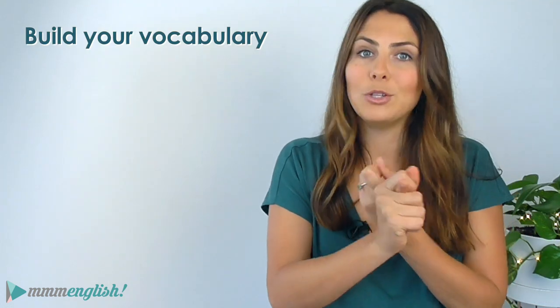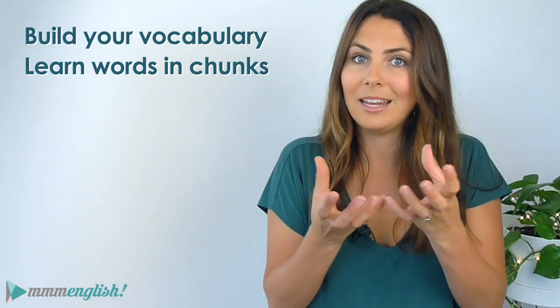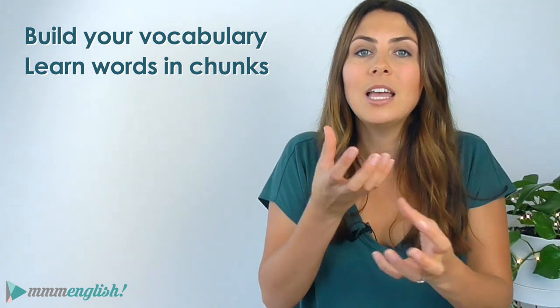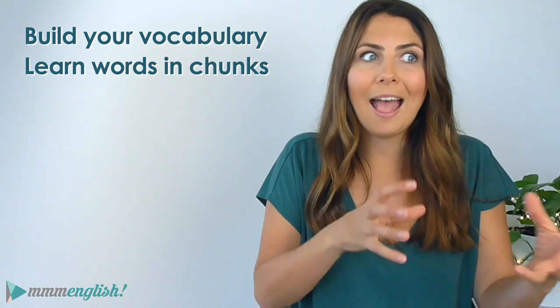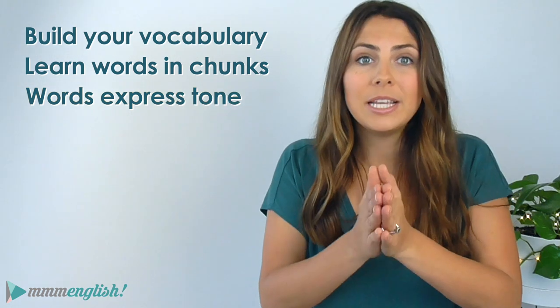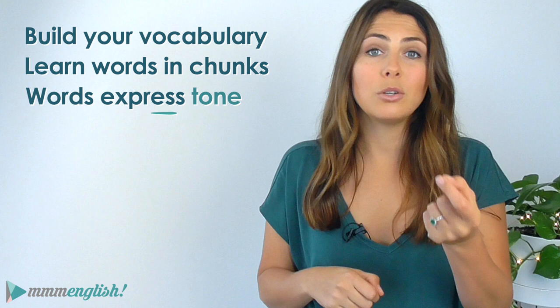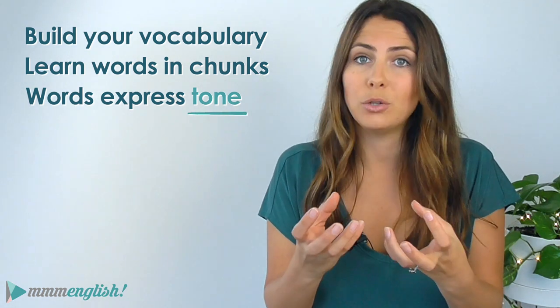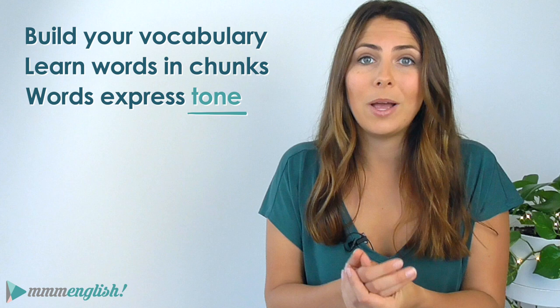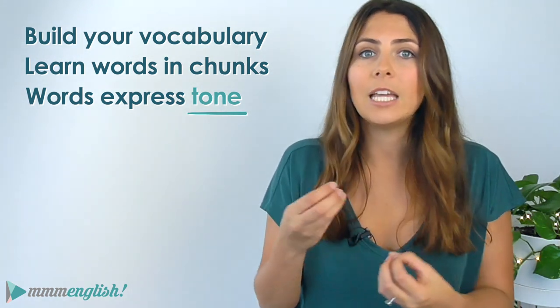Now there are a ton of benefits to reading English texts. You're going to build your vocabulary as you learn new words, but you'll be learning those words together in chunks, together in sentences, so that you can learn how to use them correctly and the words they're often used with. You'll also experience how words express tone and feeling through the interactions between characters. Tone in writing is the author's attitude, and this is an incredibly useful way to learn how to choose the right words to express feeling and emotion in English.